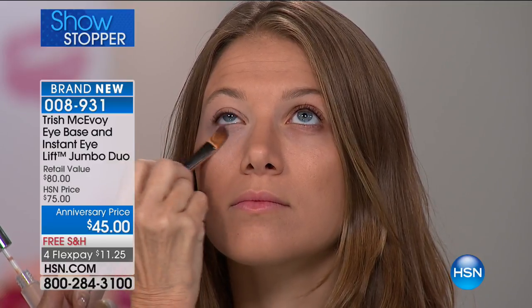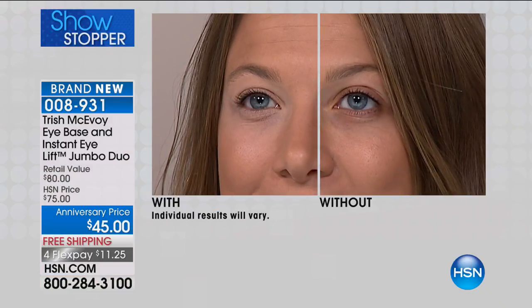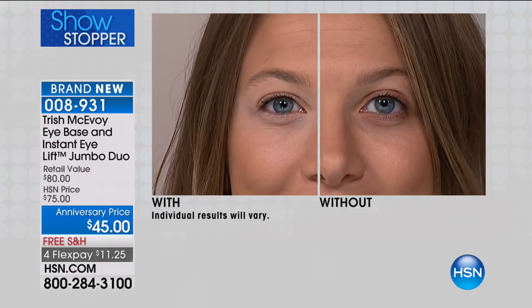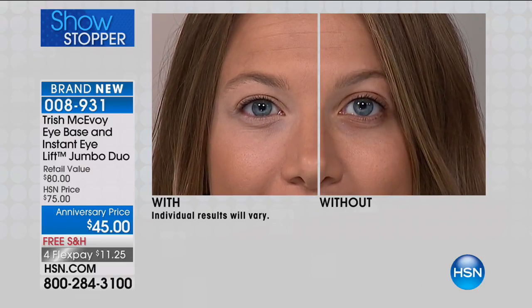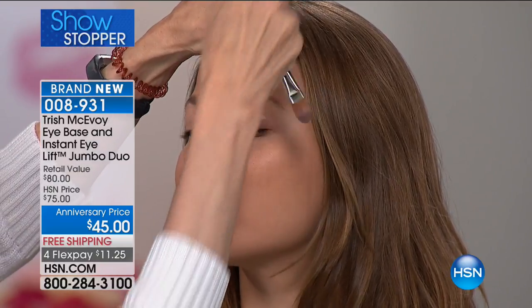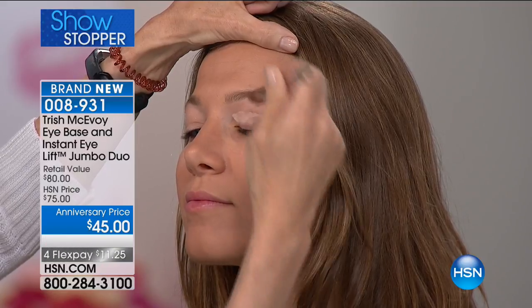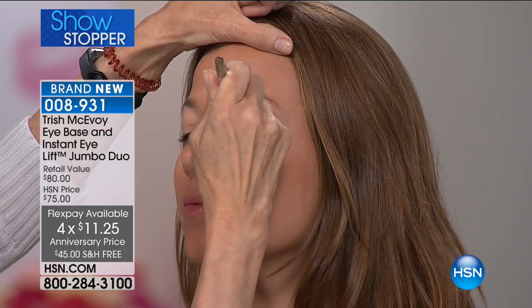All you have to decide is: do you want light medium or medium deep? Everybody is paying for one product and getting two. The jumbos are now in the line all the time, but today you are paying for one product and getting the power of two. Look at the difference from one side to the other — look at how her eyes are lifted, how the darkness disappears. These are two of my iconic products, and you can try them for $11.25 on a credit card.